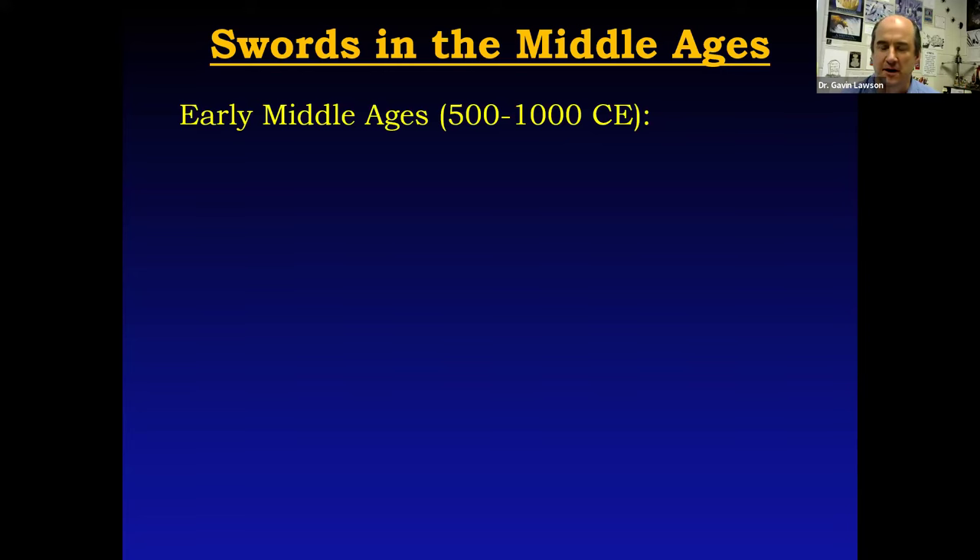Thanks so much, Robert. Thank you to everyone listening and watching for the opportunity to give this presentation. I've been studying sword fighting in various forms for almost three decades, and this is a topic I really enjoy sharing. As Robert said, this is a talk about how swords have changed and evolved over the Middle Ages, and how they were used in combat — both mass combat and in tournament one-on-one settings. The best place to start is the beginning, so we're going to start with the early Middle Ages, from about 500 to 1000 Common Era.